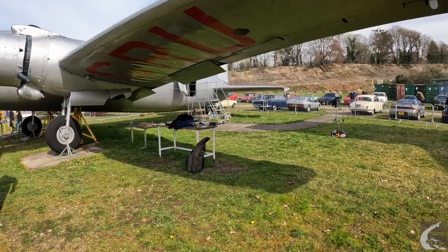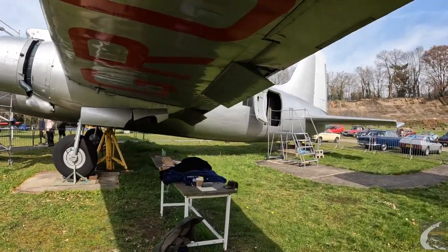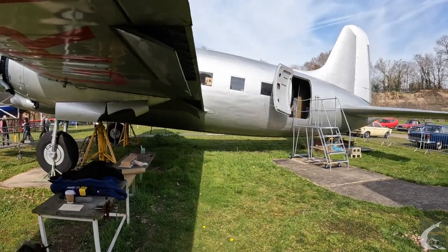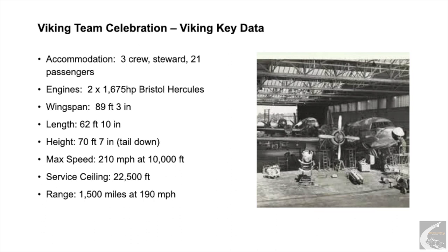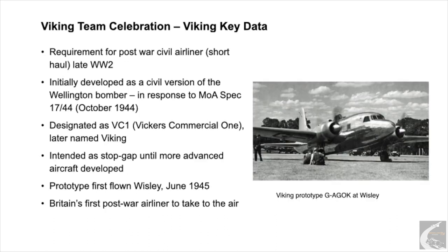So the Viking — this particular aircraft was built in 1946. She was number 12 of 163 that were built. Vickers built this at the Brooklands site as they did with all the other Vikings. It was a stopgap aircraft, built immediately after the war. The idea was to fill the gap between wartime production and the early 1950s when the Vickers Viscount would be going into production. So they needed something they could build fairly quickly and fairly easily, and this was it — the Viking.